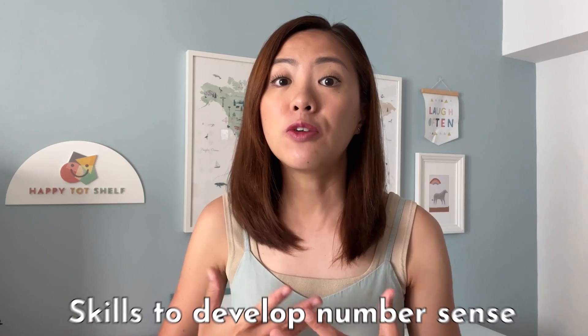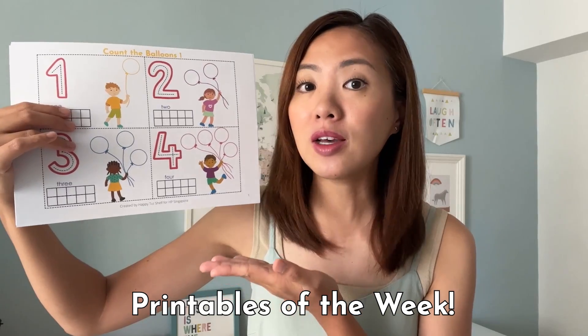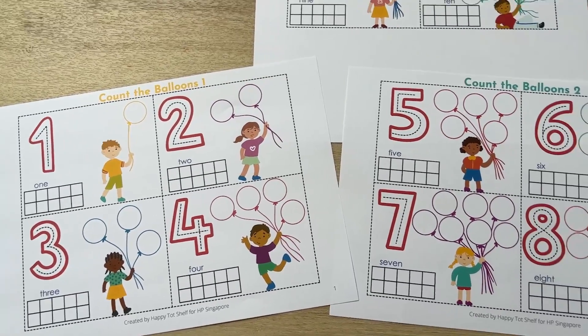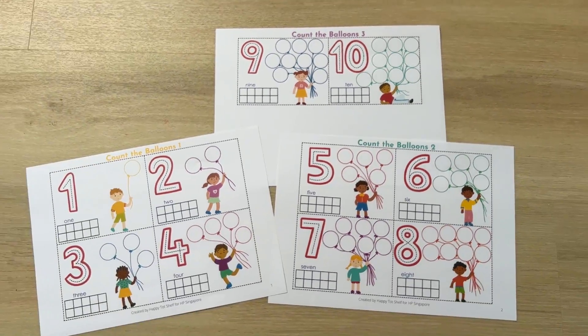If you want to learn more about number sense and how to teach your children number sense, I have good news for you. In my next few Numeracy Success videos, I'm going to teach the different skills that will help develop your children's number sense, so stay tuned. Meanwhile, let's work on your children's counting this week. Let me introduce to you our printable of the week: Count the Balloons. This printable is specially designed to help your children practice one-to-one correspondence counting.